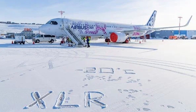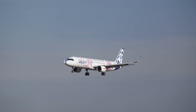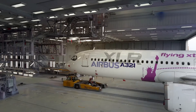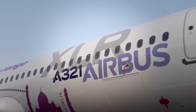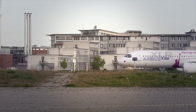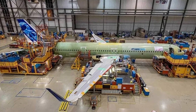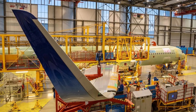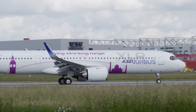Announced in 2019, the A321XLR quickly garnered interest from airlines worldwide, highlighting the market's demand for narrow-body aircraft capable of serving long-haul routes with fewer passengers more efficiently and with lower operational costs than larger wide-body aircraft. Middle Eastern airline Air Arabia was among the first to place a significant order, showcasing the aircraft's appeal for direct, long-range flights. Like its A320neo family counterparts, the A321XLR features advanced wingtip devices known as sharklets — 2.4-meter-tall wingtips that reduce aerodynamic drag, contributing to fuel savings and emissions reductions.